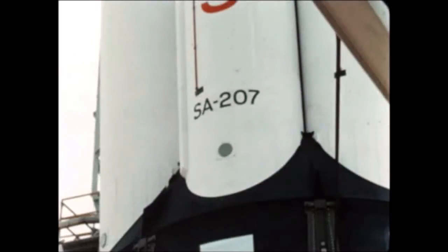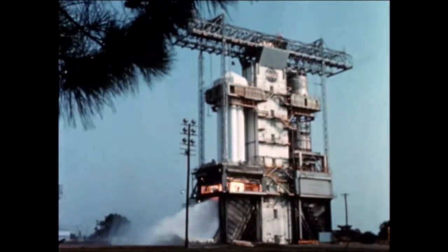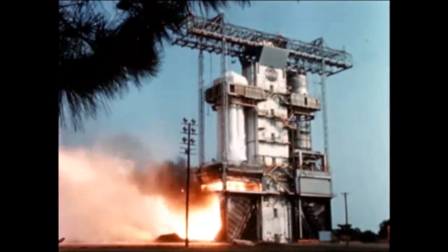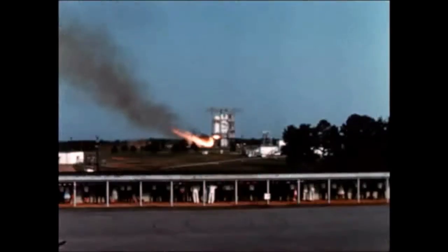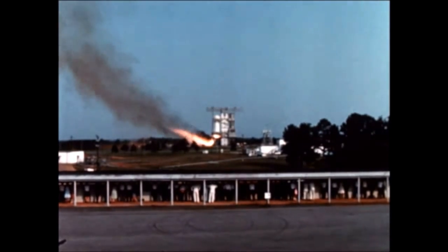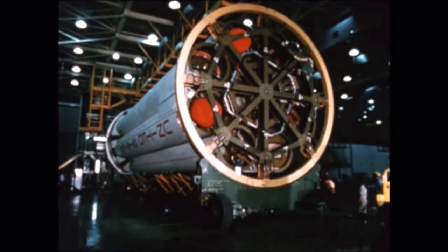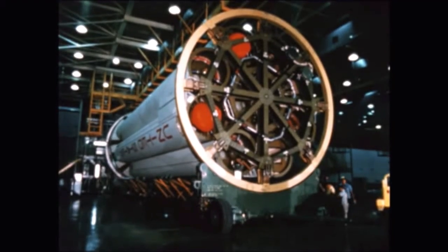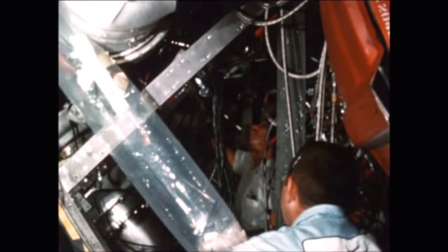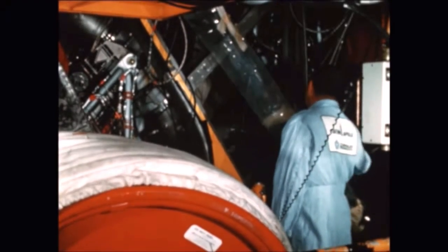The first stage for the seventh flight vehicle was placed in the static test tower August 11th. A short-duration firing was conducted September 1st, followed by a long-duration firing September 13th. The stage was shipped from Marshall September 20th, arriving at Michoud September 25th for post-static checkout and modifications. Assembly of the eighth flight booster was completed in August by Chrysler at the Michoud facility, and pre-static checkout was completed September 23rd, with the stage now undergoing preparation for shipment to Marshall.